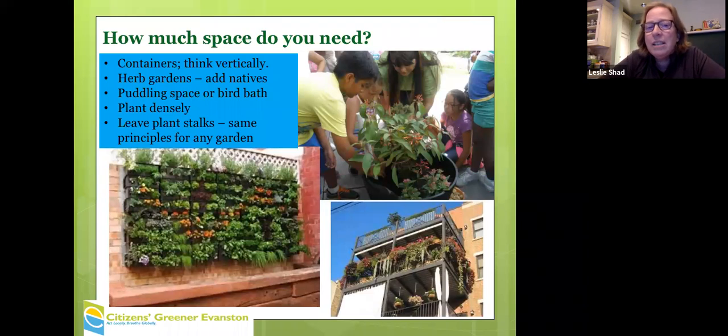One of the questions is how much space do we need? A lot of people are thinking about planting in the ground, but you can actually plant in containers — the bigger the better. Even if you have an herb garden, you can add a coneflower or something like that to try to create a little bit more habitat on your balcony.